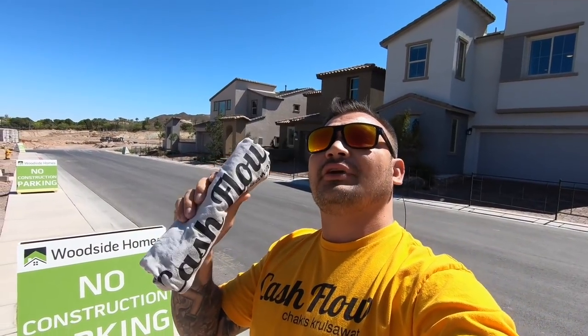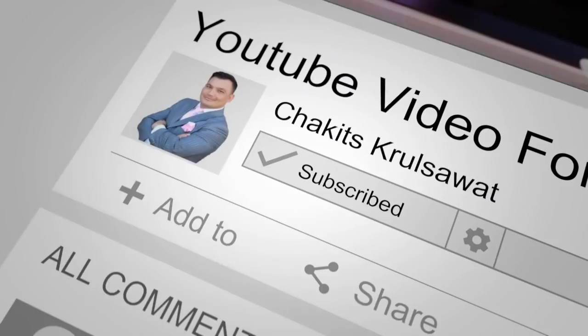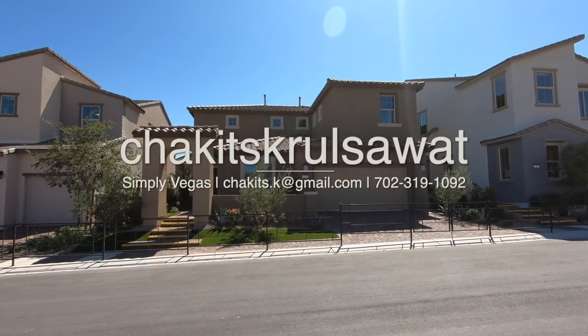Don't forget we have some new merch right here — Cash Flow — for the young entrepreneurs out there. It's all about working hard and building multiple streams of income, so get your Cash Flow shirts today via the link in the description below. If you come out here and meet up with Michael, a cool sales guy, he'll definitely help you out. There's a Cash Flow t-shirt hidden in one of these models, so come on out here to the models in Lake Las Vegas.